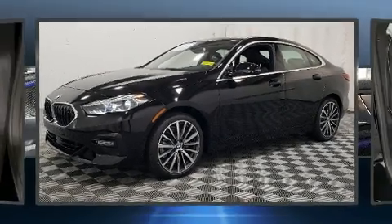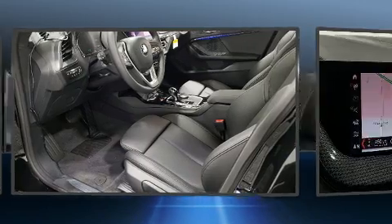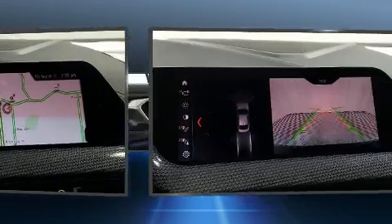Experience driving perfection in the 2020 BMW 228i. This four-door, five-passenger coupe is waiting for you to take home. BMW made sure to keep road handling and sportiness at the top of its priority list.